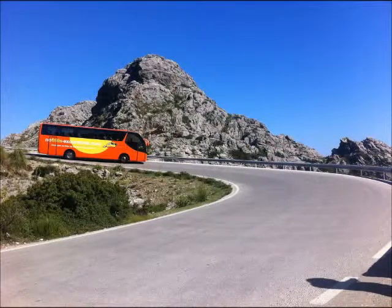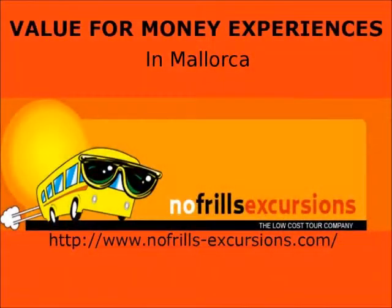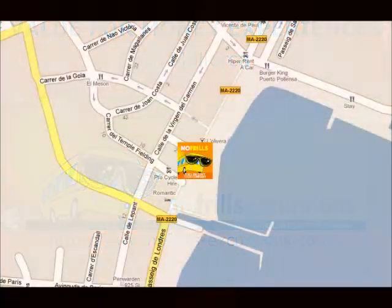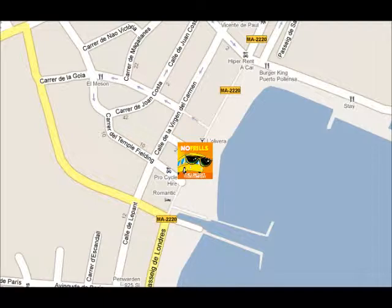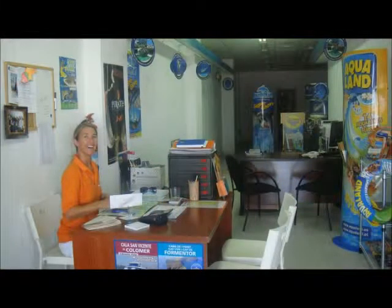If you want to buy any excursions, boat trips, or tickets to attractions, we recommend you choose No Frills Excursions. They have value for money tours, and if you check them out on TripAdvisor, they have a very favourable reputation. Their shop is situated on the seafront, next to Burger King, and you'll find their staff there wearing an orange uniform. They'll be happy to provide you with lots of information about things to do in resort, and also a map of the resort if you want one.